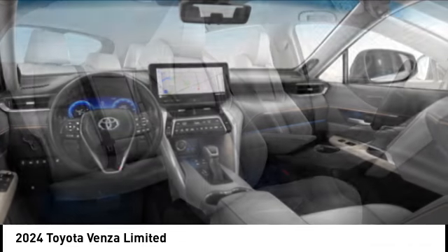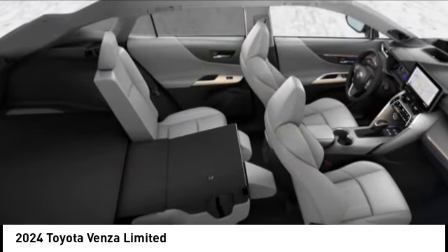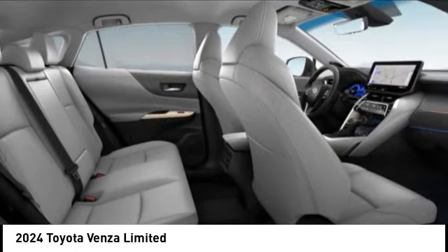Venza boasts a spacious interior, a powerful and efficient engine, a pleasant driving demeanor, innovative interior storage, and strong crash test scores.